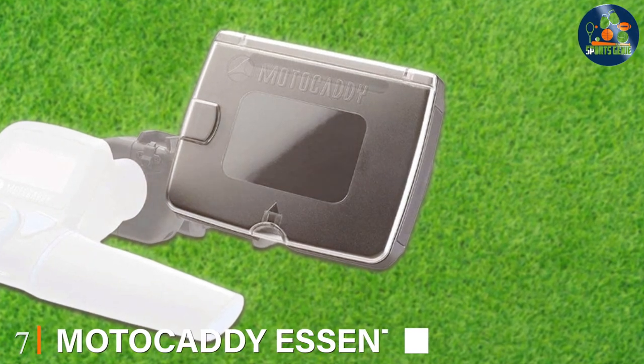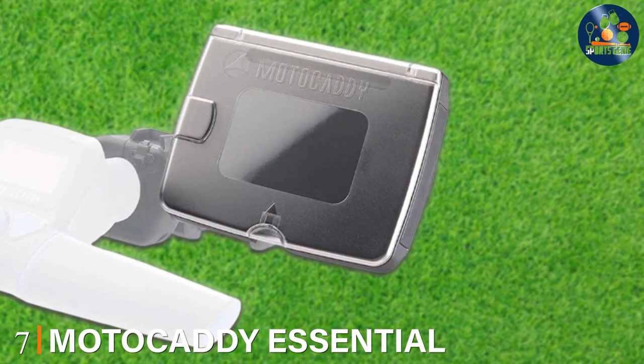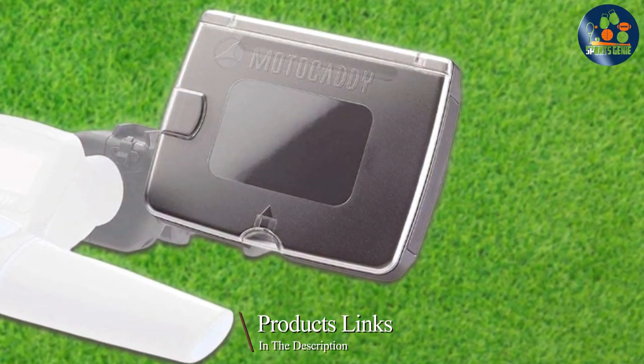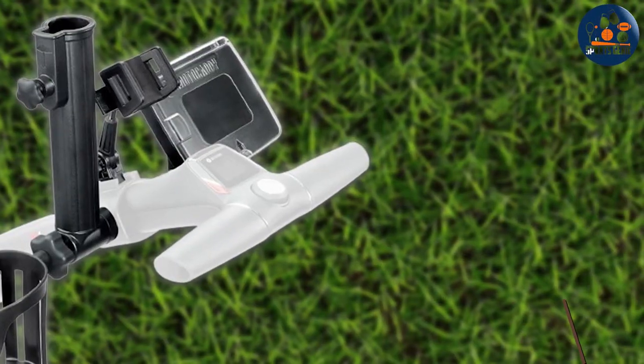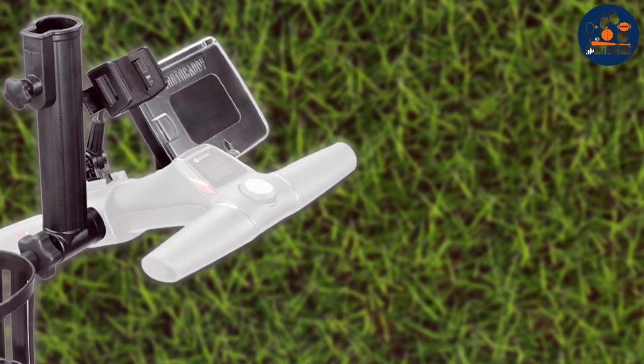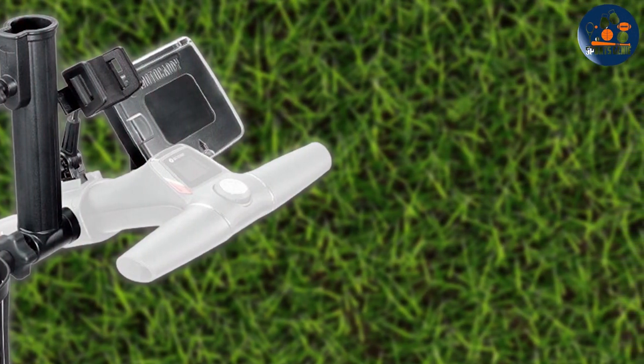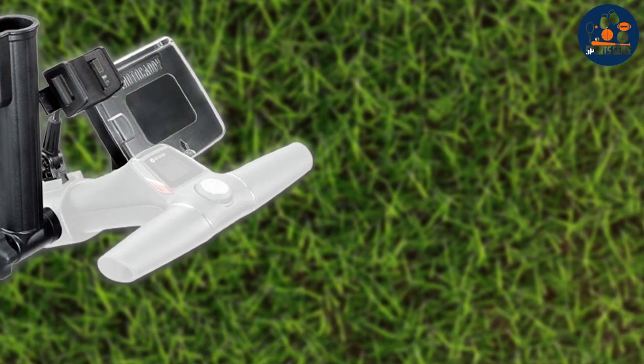Finally, number 7. Motocaddy Essential Accessory Pack is the ultimate collection of accessories designed to elevate your golf cart's functionality and convenience. This pack includes a range of items, such as a device holder, drink holder, umbrella holder, and more, all crafted with the highest quality materials to ensure durability and performance.